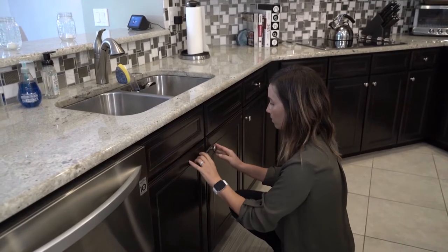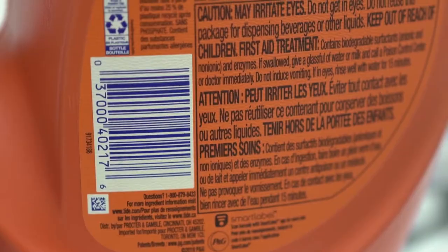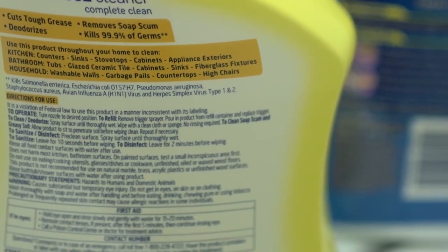As a parent, people are always warning me about the harsh chemicals in household products. I always make sure to lock them in a cabinet or put them up on a shelf so the kids can't get them. No wonder the American Association of Poison Control Centers lists some cleaners among the most toxic products in the home.